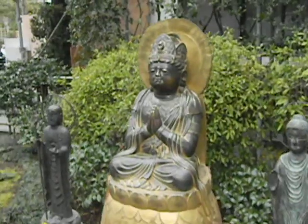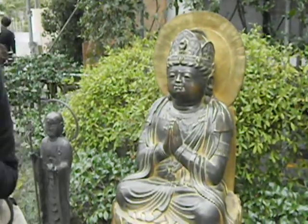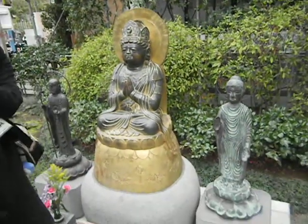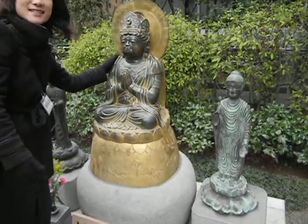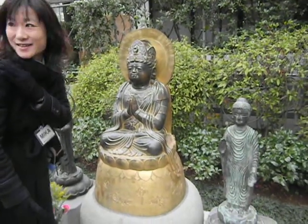This is a statue you should touch. You should touch and communicate with the Buddha. Particularly if you have some problems on your body, you can touch that part. I have shoulder aches, like this, and maybe it will cure the same part on me.